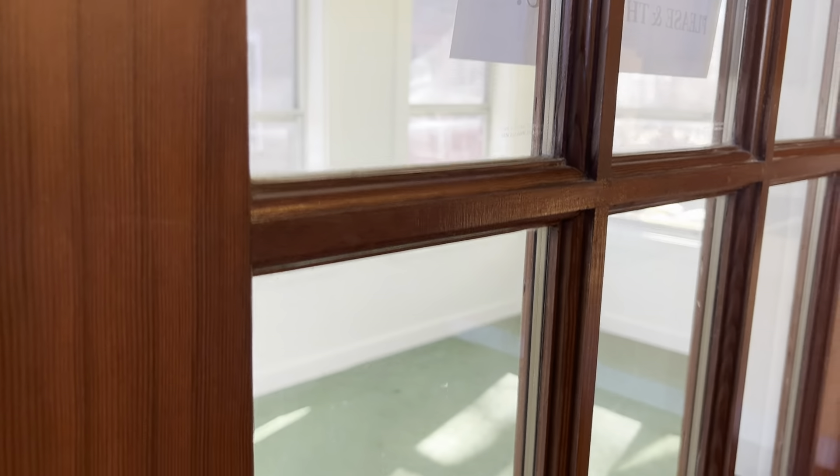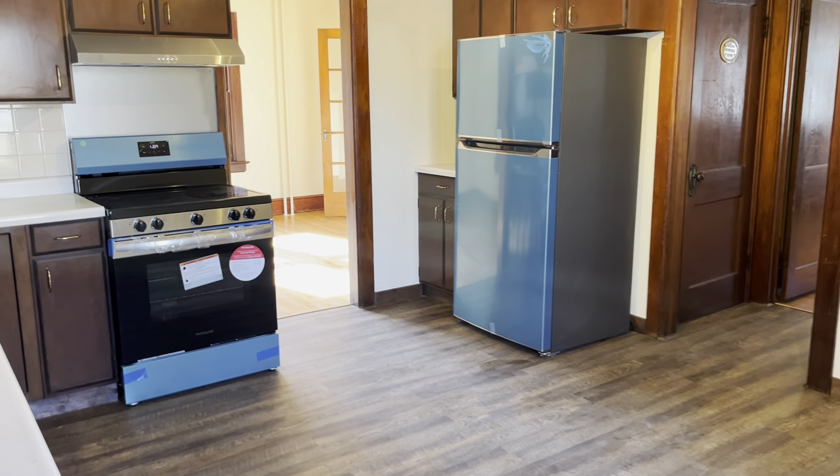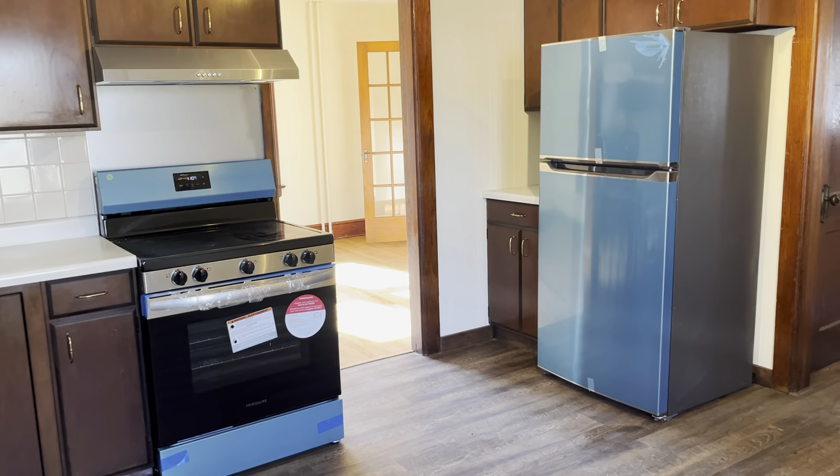There's updated lighting. You can see brand new appliances. I will likely be taking off all of the blue film and the tape prior to the photo shoot, but I wanted to show you here in this video that they are brand new.